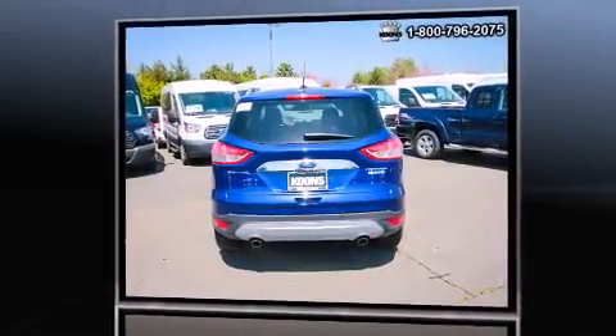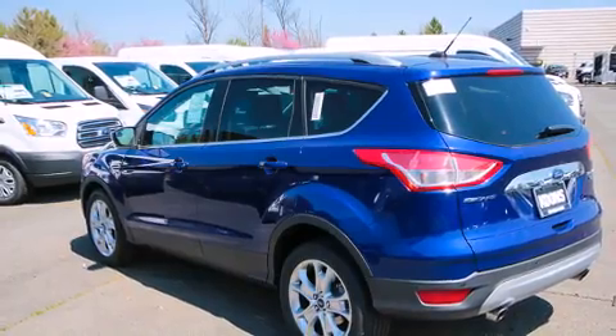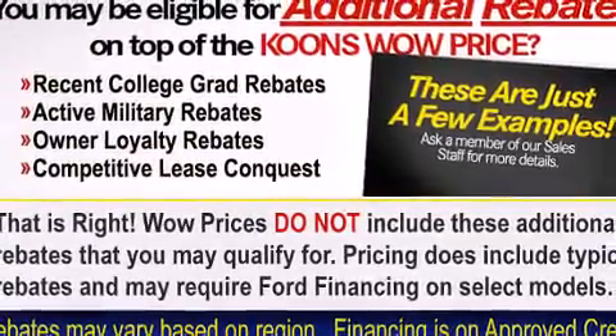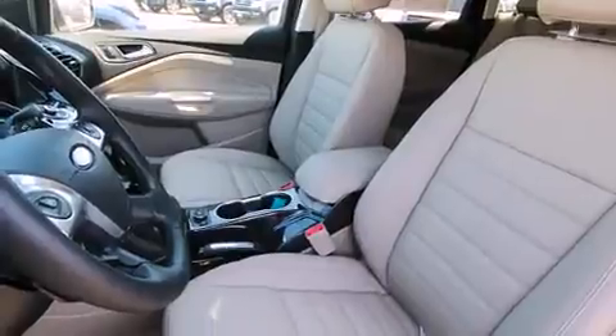A wealth of standard features mean that you no longer have to sacrifice. Such as remote keyless entry, one-touch window functionality, a trip computer, an automatic dimming rear-view mirror, heated seats, a power lift gate, and power front seats.